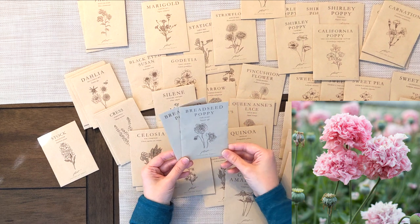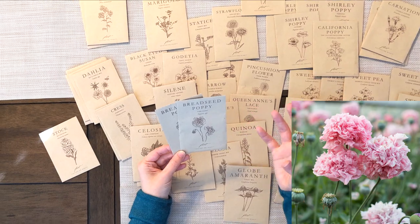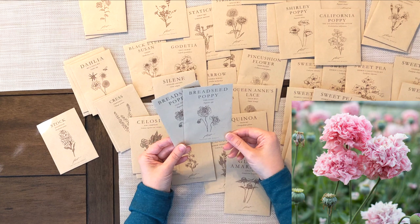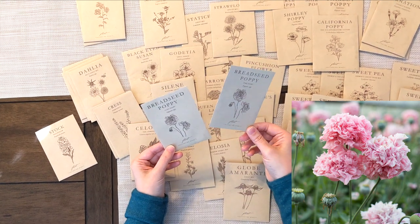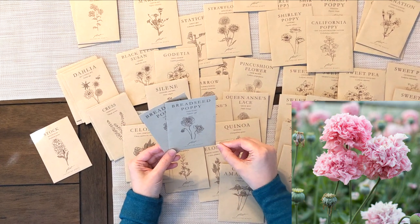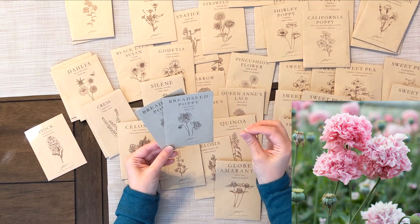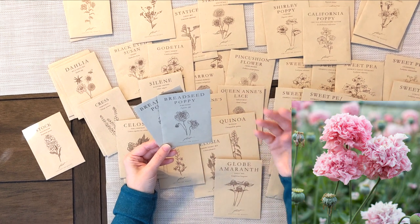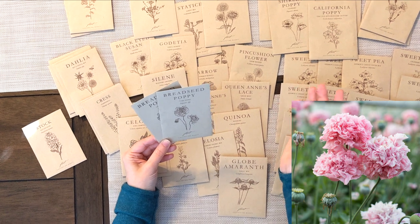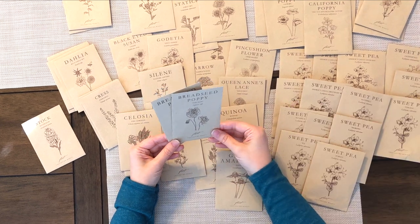Then we have Bread Seed Poppies, which produce a beautiful full flower. I got two: a Pink Peony and a Lilac Peony — a bright pink and a light purple. The nice thing about these is that after the flowers go away, they make beautiful seed pods that add texture to bouquets. If you can't use all the flowers right away, you can dry them and use the seed pods all the way through the winter season.